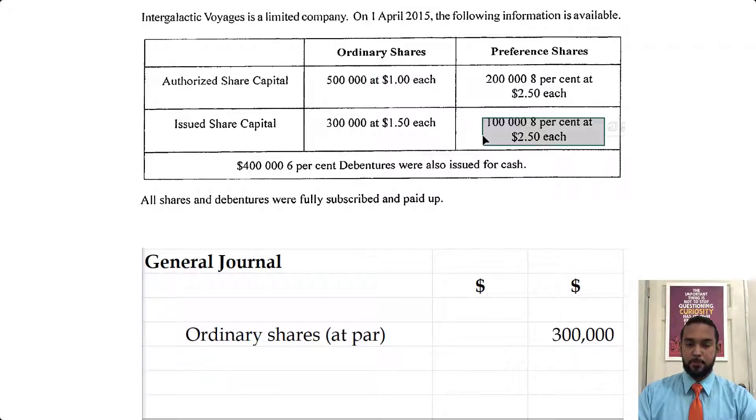Then you have 100,000 at $2.50 preference shares. Now the 8% is the dividend rate — that does not come into play when you are issuing the shares. I encountered some students who would automatically multiply whenever they see a percent. Please be aware of what you are doing. Be aware of what the information is, what it means, and act accordingly. Don't just go into automatic mode and multiply because you're accustomed to doing that.